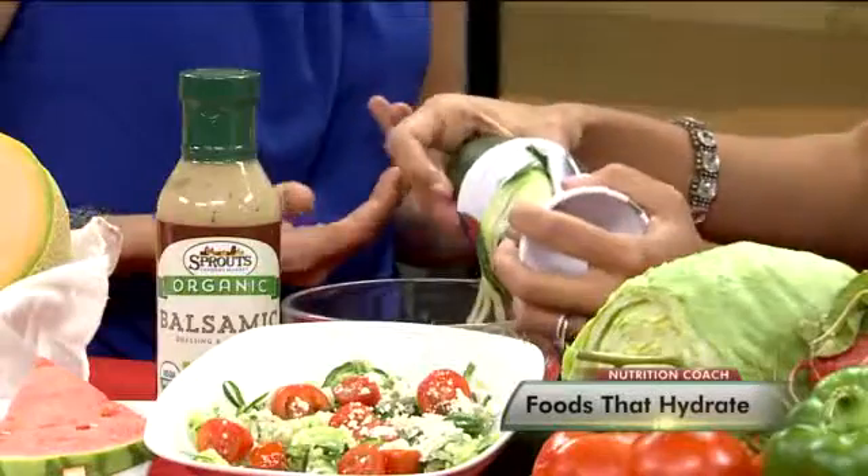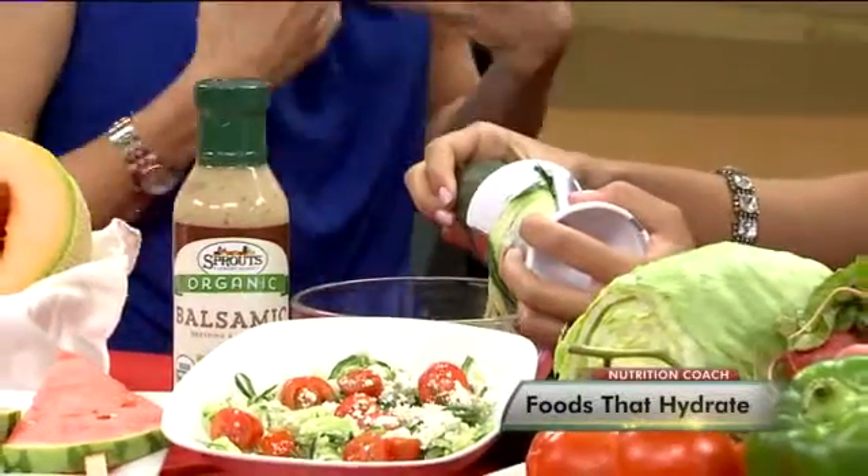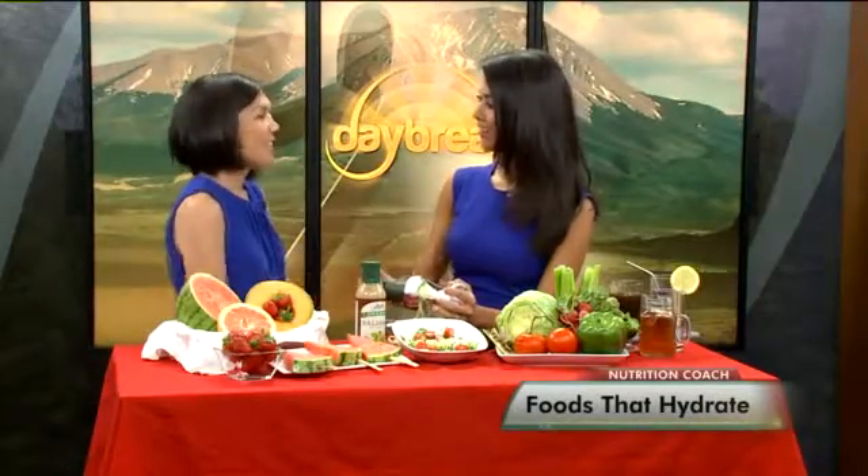A beverage people often ask about is coffee — and yes, it can count towards your fluid needs. So can tea, seltzer waters, milk, and 100% fruit juice. It all counts towards your total hydration in a day.